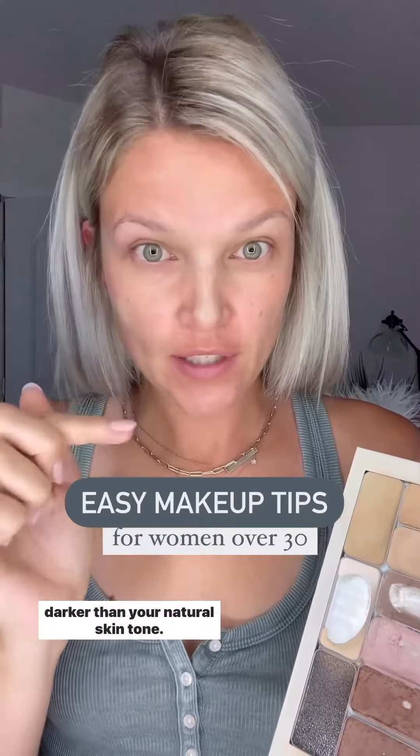Here are some easy makeup tips for women over 30. Color correct any additional redness and blemishes with a shade darker than your natural skin tone.